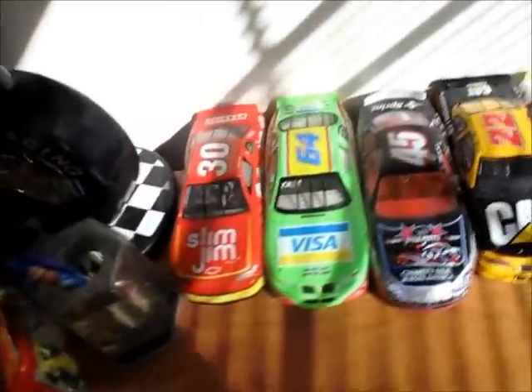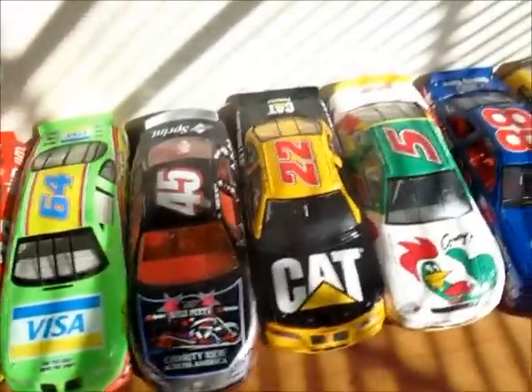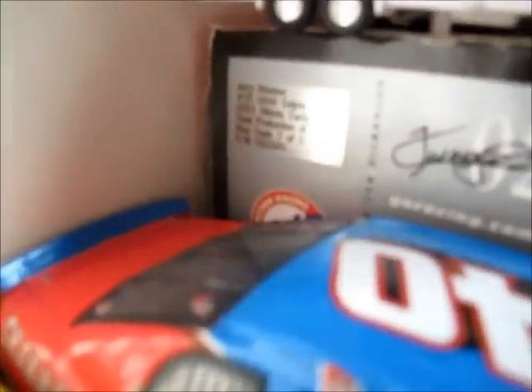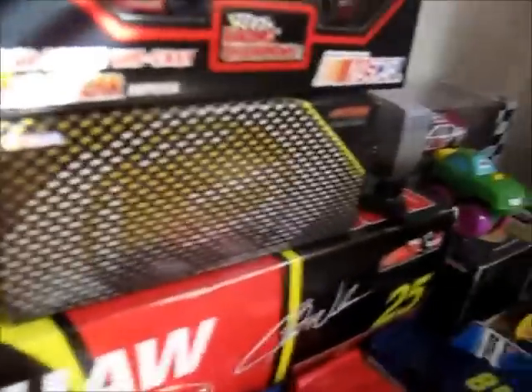Here are all my 1:24s now. I forget how many I have, but I have a lot more than I used to. I have that one right there — it says Jerry Nadeau, 25 UAW Delphi, 2002 Monte Carlo, total production 6,180, Mac Tools production 1 of 2,172. So this is a pretty decent car. I got it for $12.